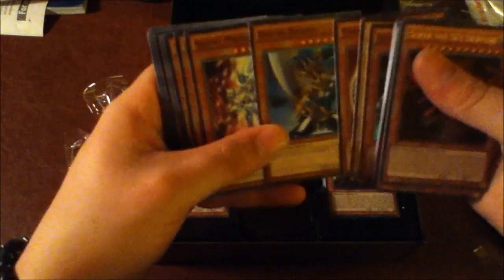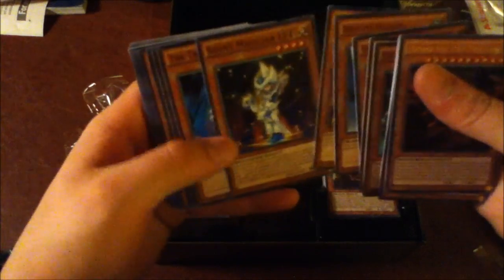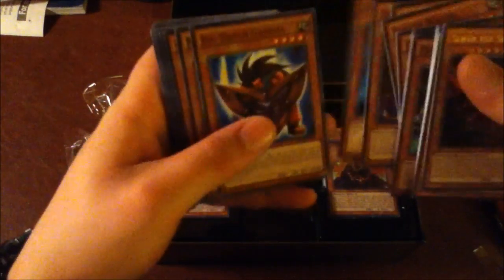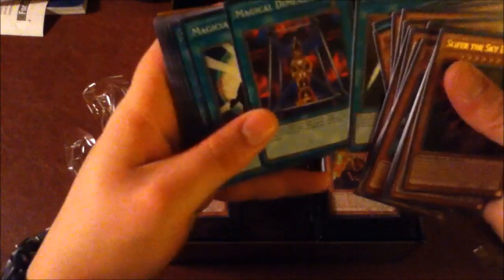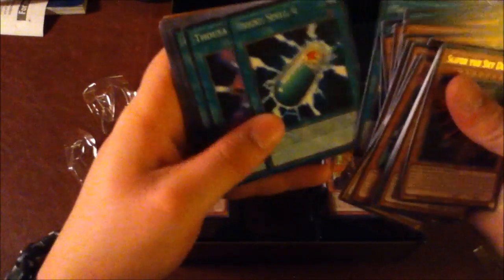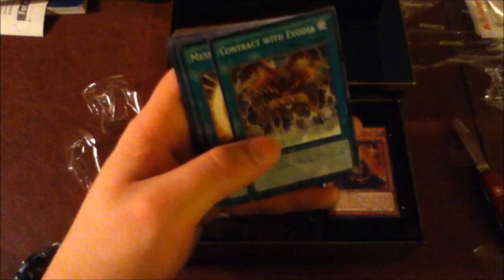Dark Magician, Dark Magician Girl, Buster Blader, Silent Magician Level 8, Silent Magician Level 4, The Tricky, Big Shield Gardna, Magician's Valkyria, Blast Magician, Block Man, Marshmallon, Sangan, Gold Sarcophagus, Swords of Revealing Light, Magical Dimension, Magicians Unite, Tricky Spell 4, Thousand Knives, Dark Magic Attack, and of course Contract with Exodia — because, you know, we have Exodia Necros.